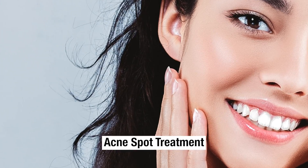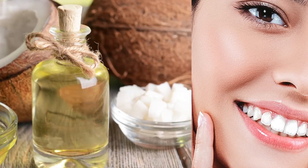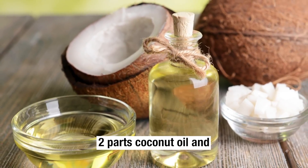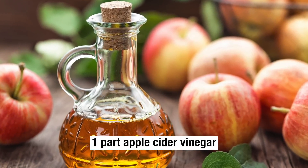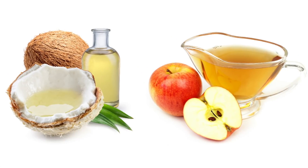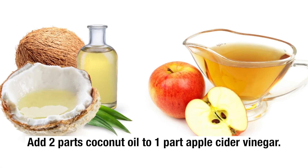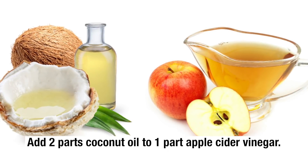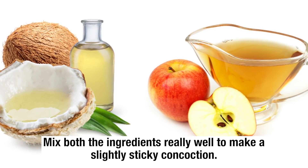Acne Spot Treatment. To naturally treat acne at home, you will need 2 parts coconut oil and 1 part apple cider vinegar. Begin the process by taking a clean glass bowl. Add 2 parts coconut oil to 1 part apple cider vinegar and mix both ingredients really well to make a slightly sticky concoction.